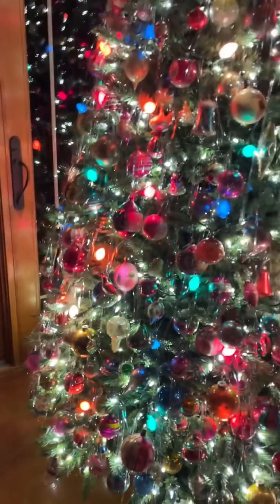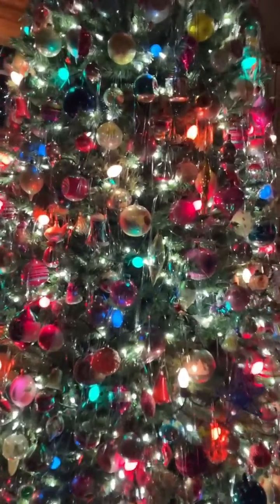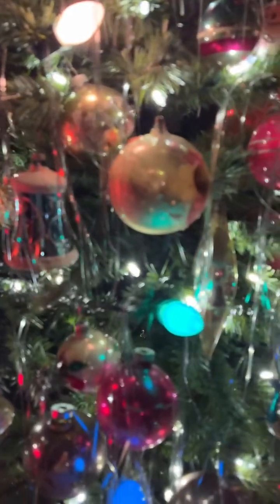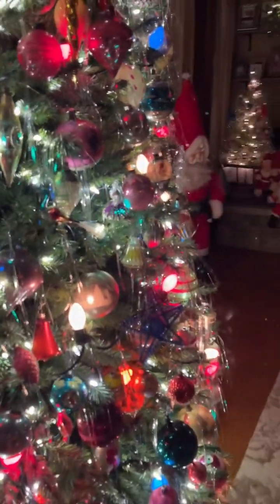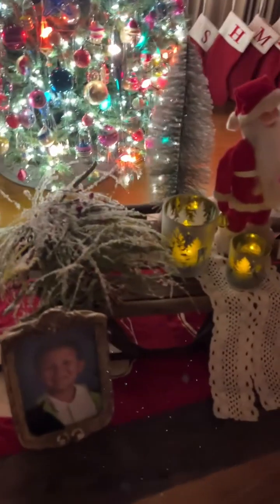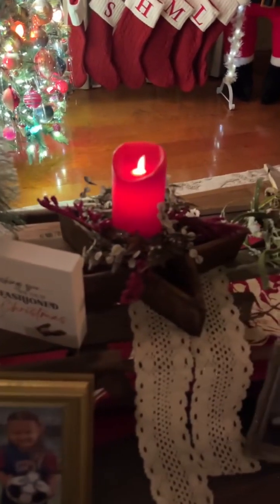Here is my tree and I am loving my tree this year with those colored vintage looking bulbs in there. My tree is totally vintage ornaments. Here's my coffee table — I showed you all how I did my coffee table. I added the kids' pictures there.